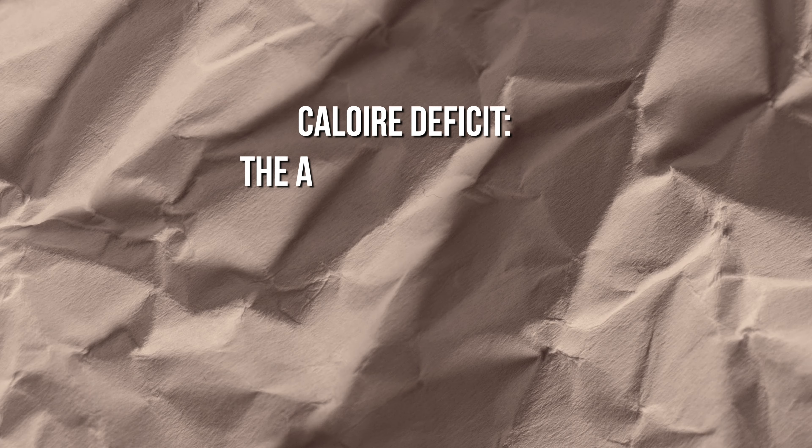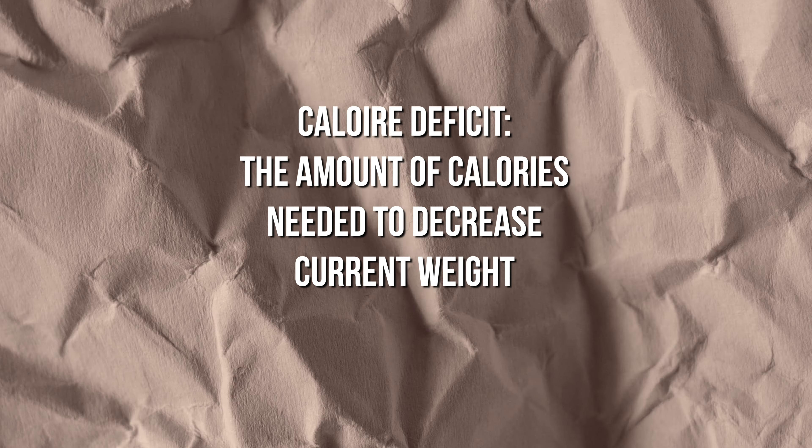When you eat more calories than you burn each day over a long period of time, your weight will begin to increase — that's how we gain weight and fat. This is a calorie surplus. If you eat exactly the amount of calories you burn each day, your weight stays the same — that's maintenance calories. For fat loss, if you eat fewer calories than your body burns, your weight will decrease over time. This is a calorie deficit — the amount of calories needed to decrease your current weight.